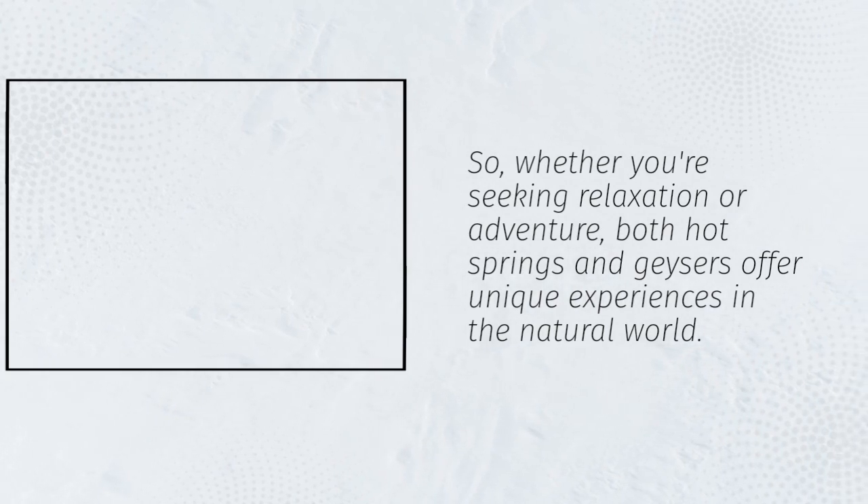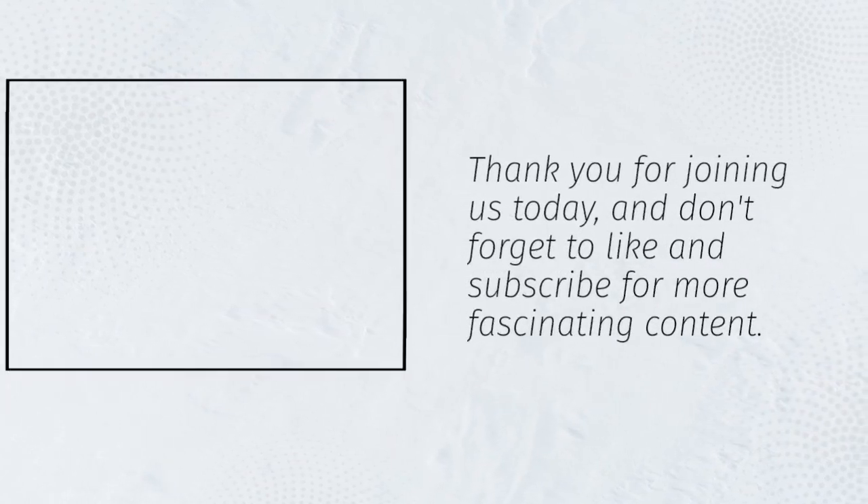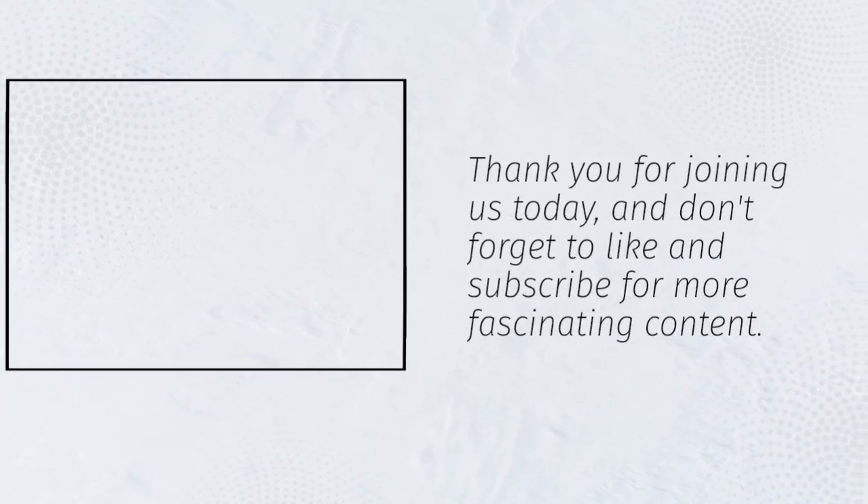So whether you're seeking relaxation or adventure, both hot springs and geysers offer unique experiences in the natural world. Thank you for joining us today, and don't forget to like and subscribe for more fascinating content.